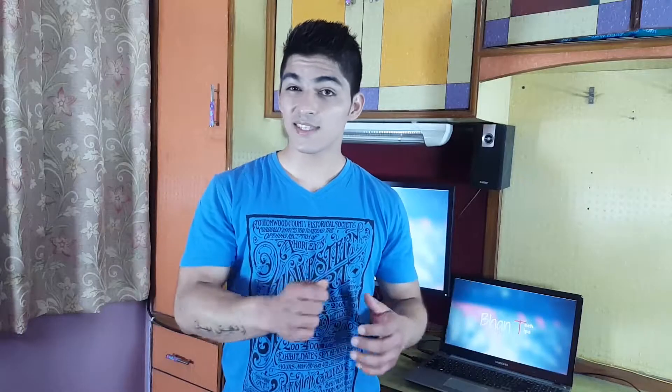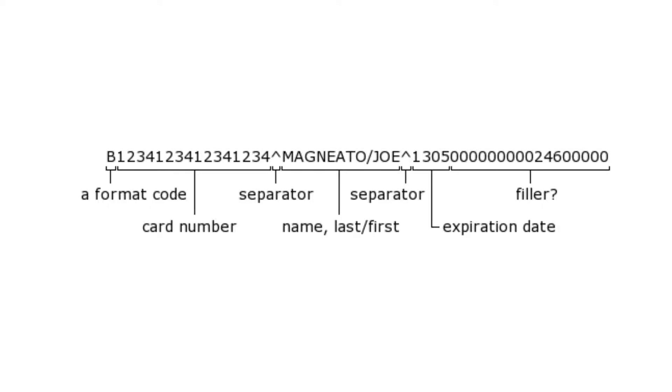One of the main reasons is security. The cards that we swipe to pay off our bills have static data. Information like the card number, expiry date, and so on are all stored in the magnetic stripe. Anybody can create copies of those cards and pay off their bills just like you.